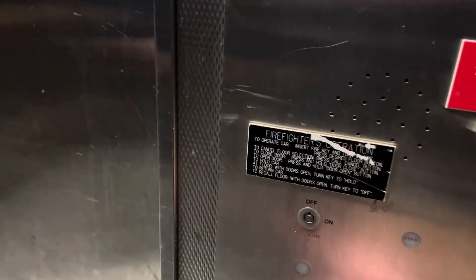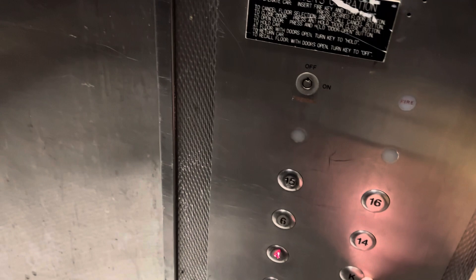What does that say right there? 15. What's that one? 6. K — that's probably like kitchen. What is that? 4. 1, 2. 1, 2. Another one? Well, I'll say 2. Okay, that's probably kitchen.